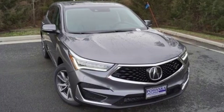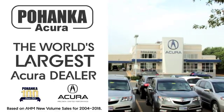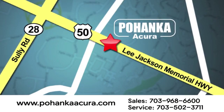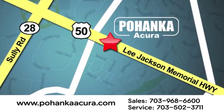Luxury performance Acura. Hurry in today and see it for yourself. Pohanka Acura is a great place to buy a car. We're conveniently located at 13911 Lee Jackson Memorial Highway, Route 50 in Chantilly.